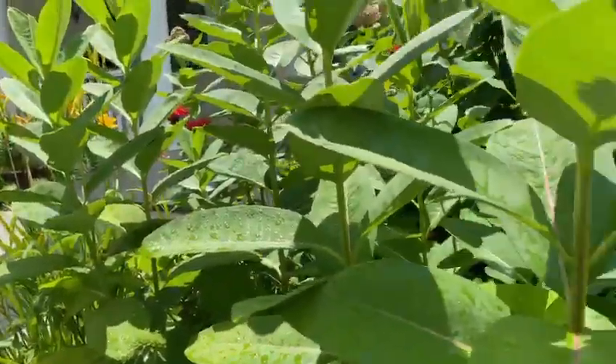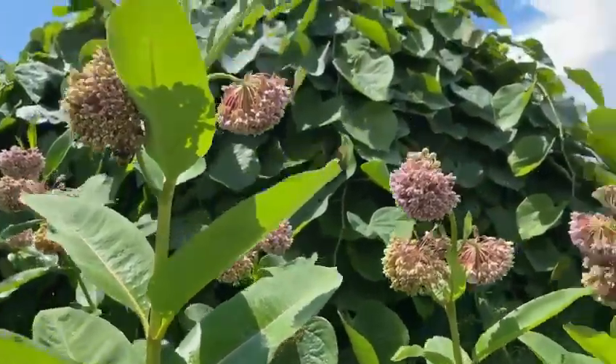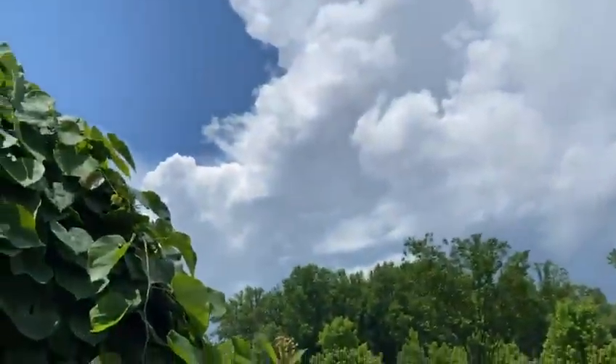So I'm here in a pollinator patch just after a thunderstorm — we just had a lot of thunder. I wanted to show you what exactly the bees do. The sun has come out but you can see the storms moving through.